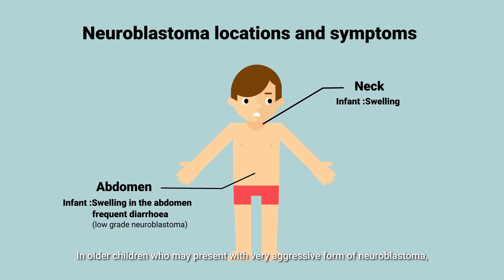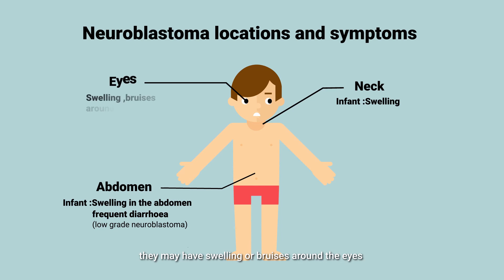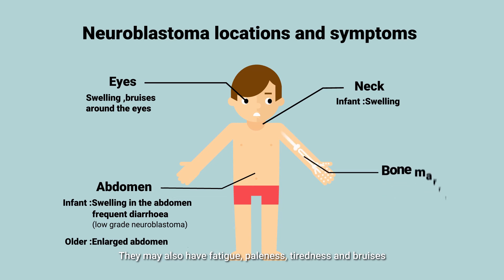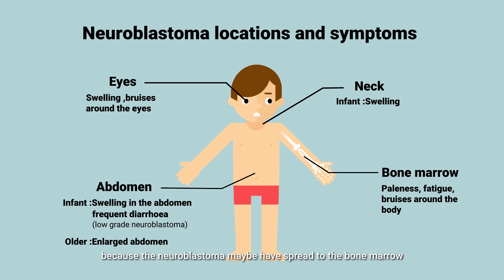In older children who may present with a very aggressive form of neuroblastoma, they may have swelling or bruises around the eyes because the cancer has spread to the bones around the eyes. They may have a large abdomen because the tumour may be in the abdomen. They may also have fatigue, paleness, tiredness, or bruises because the neuroblastoma may have spread to the bone marrow, which is the factory that makes all the different cells.